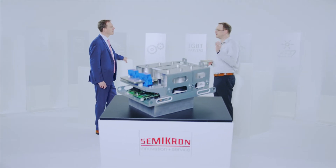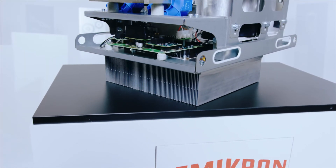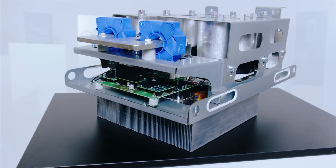What makes this stack in particular unique? For this stack we are using the latest state-of-the-art technology. We're using the SemiTrans 10 MLI module including our IGBT 7 chip generation, which allows us to bring the highest power density.